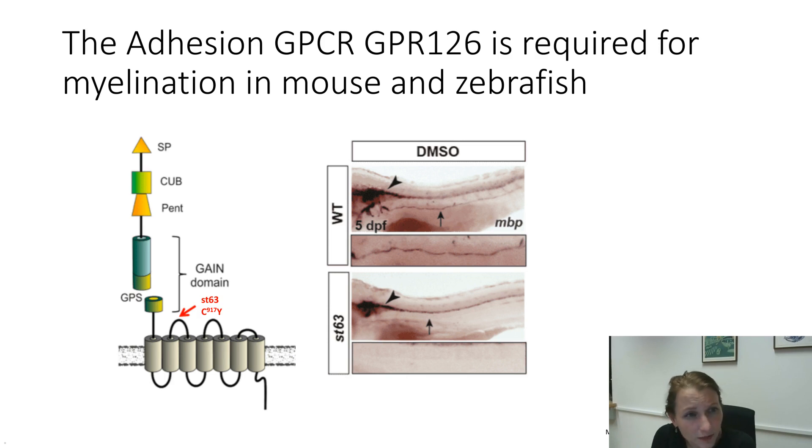The interesting part about this mutation is that it's not a complete knockout — it's a so-called hypomorph, because the mutation is located in the first extracellular loop and results in a decreased expression of the receptor. So there is still some receptor left that could in theory be active, but it's not enough to help establish a fully healthy myelination phenotype.